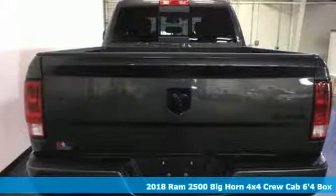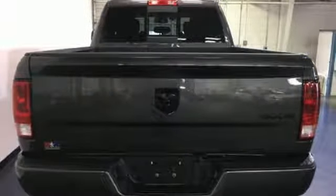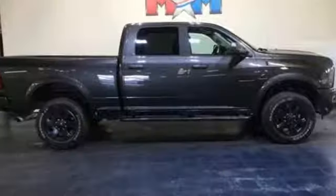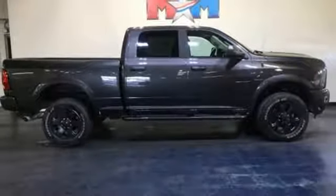A great vehicle is comprised of great features like these: automatic transmission, electronic shift on the fly, Hemi engine, trailer brake controller, external memory control, power heated mirrors, and leather steering wheel.